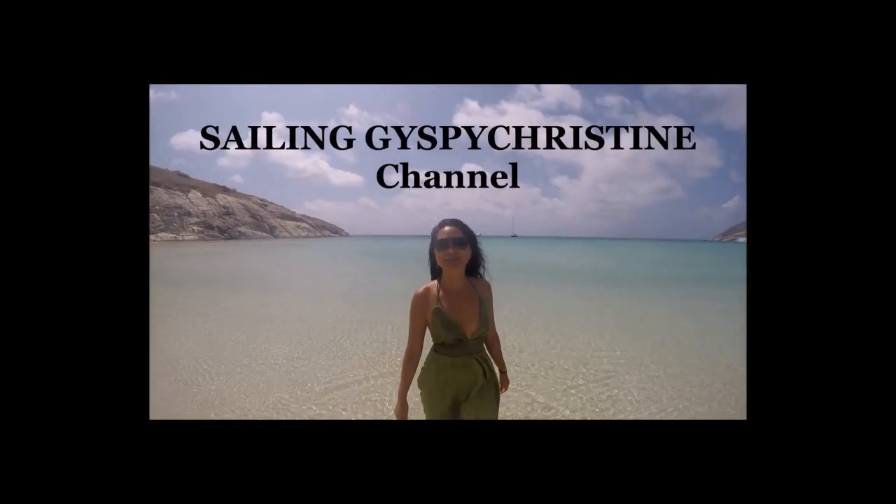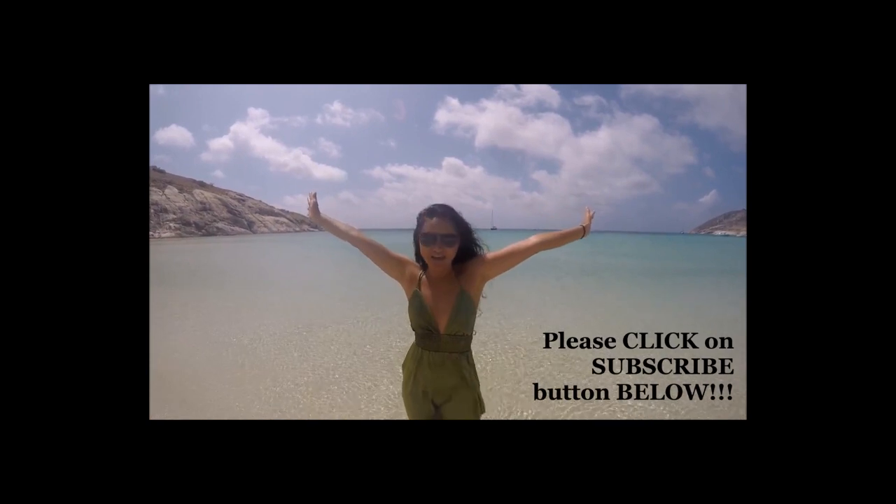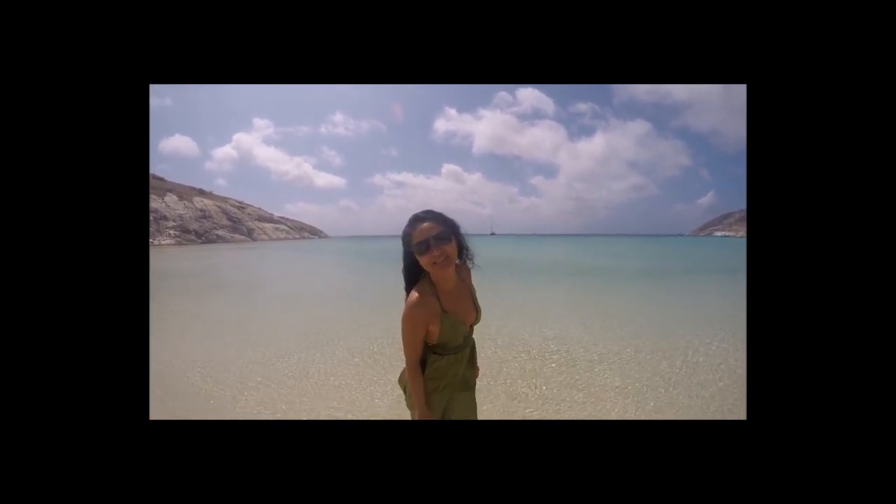If you like the Gypsy Christine channel, please click subscribe. I'll show you more fun, crazy adventure travel videos. Thank you for watching.